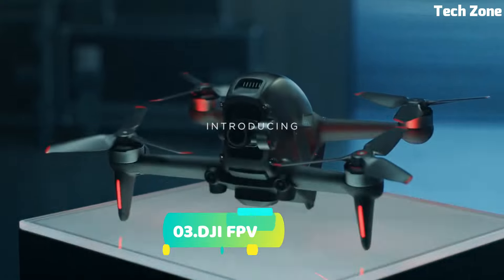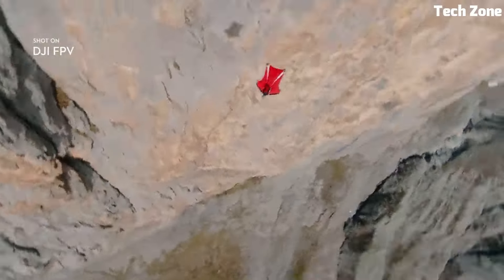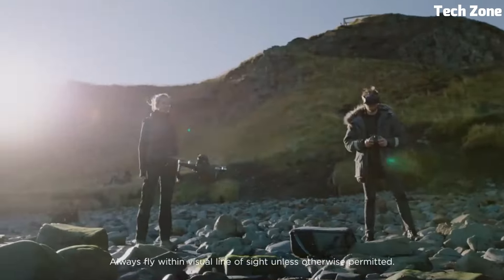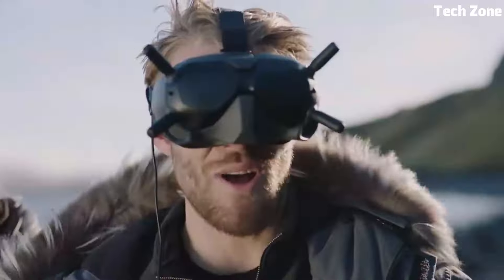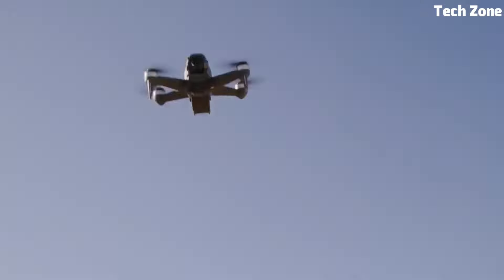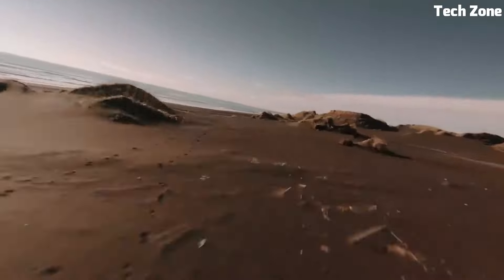Number 3: DJI FPV. The DJI FPV redefines the thrill of flying. It's a groundbreaking hybrid drone that combines the excitement of FPV (first-person view) racing with the stability of traditional drones. With a 4K/60FPS super-wide-angle camera, it captures stunning cinematic footage.